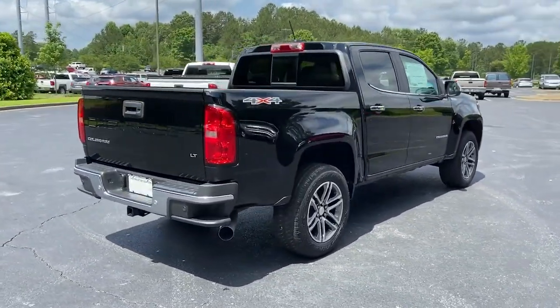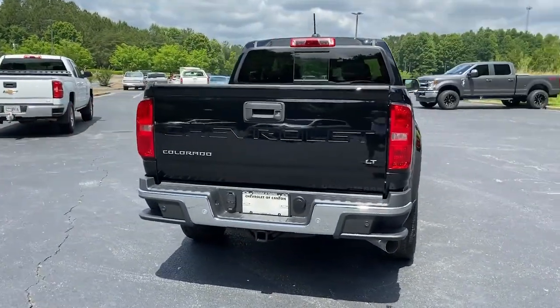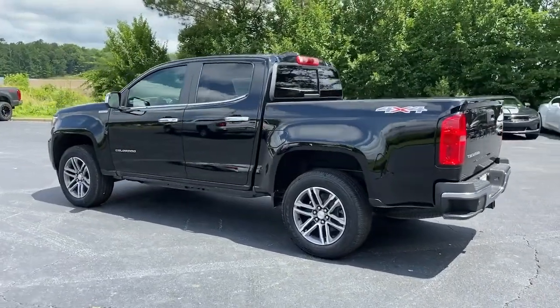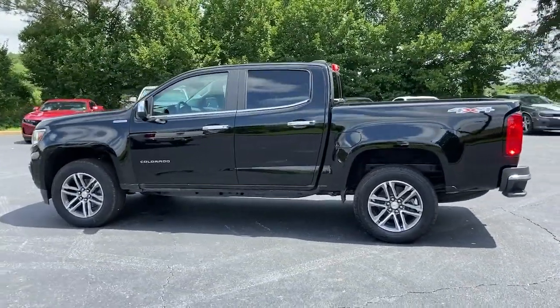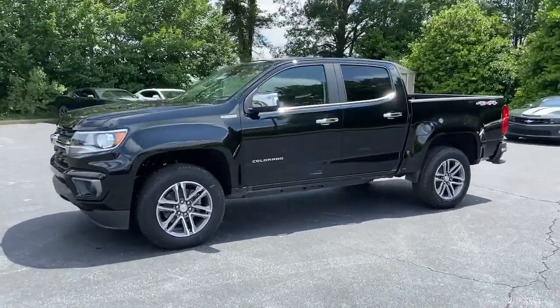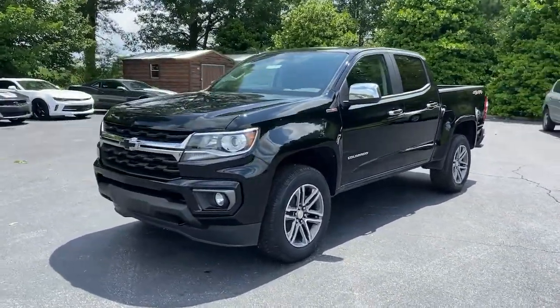These are just some of the great options this vehicle comes with: keyless entry, satellite radio, backup camera, fog lamps, four-wheel drive, heated mirrors, aluminum wheels, Wi-Fi hotspot, steering wheel audio controls, and trailer hitch.